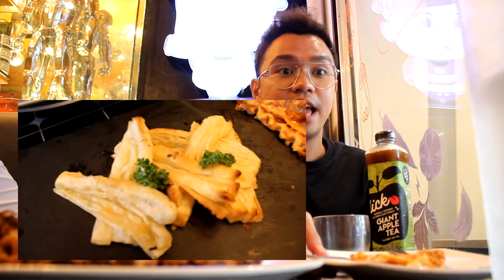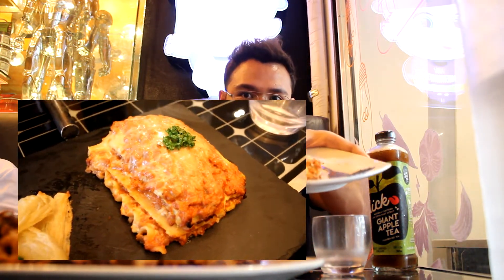Anyway, lasagna na tayo guys! Sarap yun. Keto din to, no? Hindi, hindi siya keto — normal lasagna siya. Ooooof! I don't like this because I'm here — we're a lot of people.